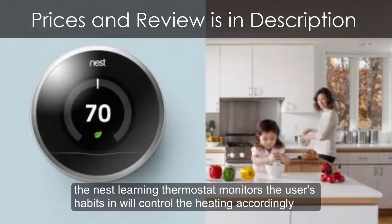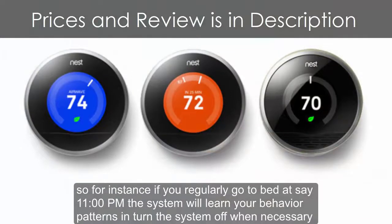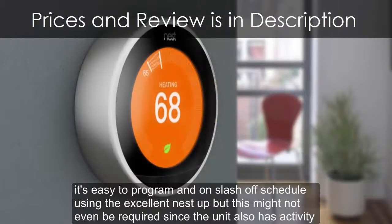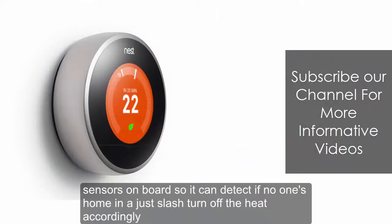The Nest Learning Thermostat monitors the user's habits and will control the heating accordingly. For instance, if you regularly go to bed at 11 PM, the system will learn your behavior patterns and turn the system off when necessary. It's easy to program an on/off schedule using the excellent Nest app, but this might not even be required since the unit also has activity sensors on board, so it can detect if no one's home and adjust or turn off the heat accordingly.